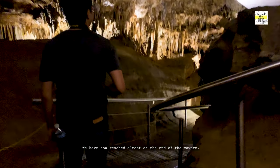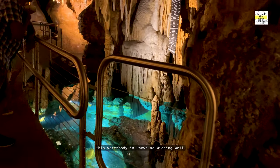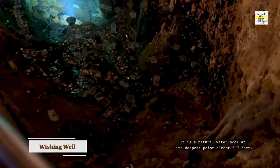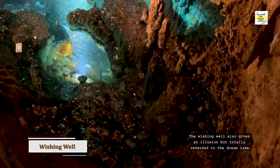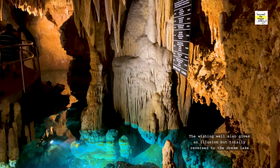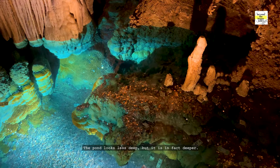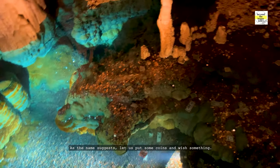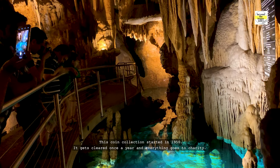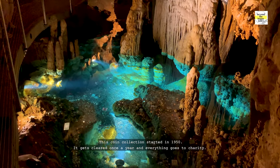We have now reached almost the end of the cavern. This water body is known as the Wishing Well. It is a natural water pool, at its deepest point almost 6 to 7 feet. The Wishing Well also gives an illusion, but totally reversed to the Dream Lake — the pond looks less deep, but it is in fact deeper. As the name suggests, let us put some coins and wish something. This coin collection started in 1950 and gets cleared once a year, with everything going to charity.